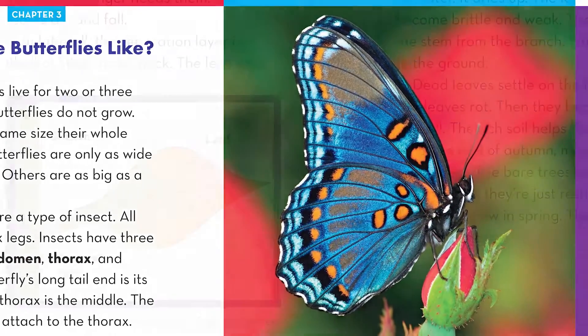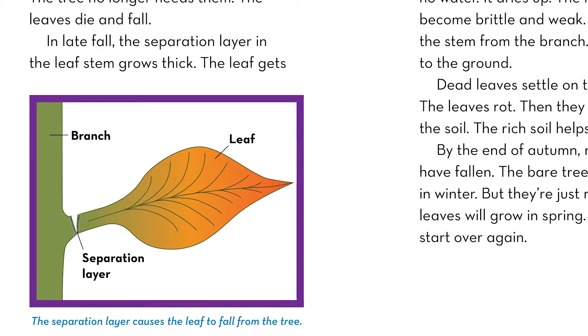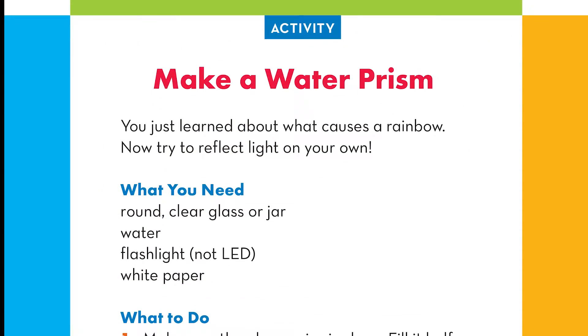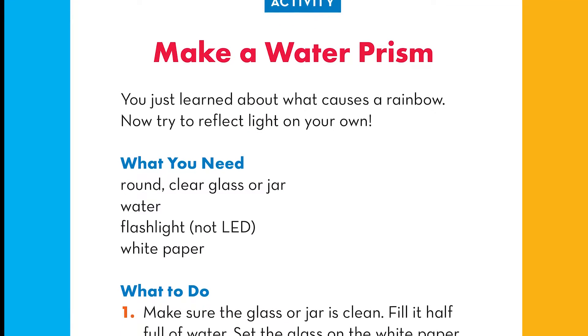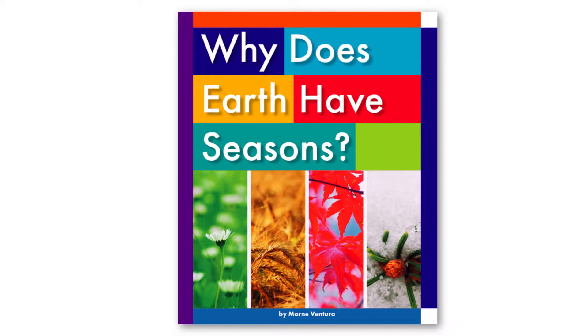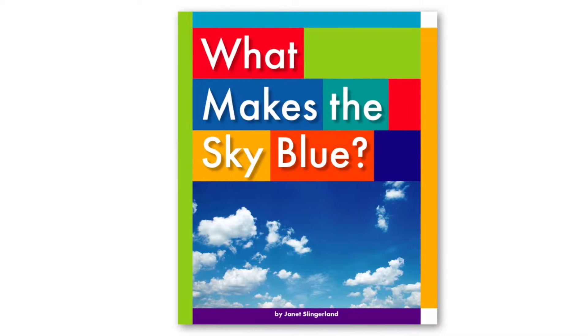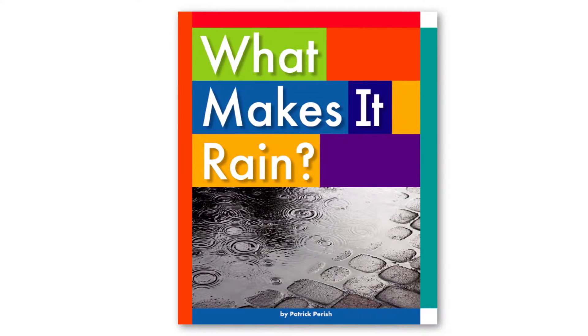Engaging text, colorful images, and useful infographics help readers understand each concept, while a fun kid-friendly activity at the end of each book helps readers apply what they have learned. A fun fact on each two-page spread, a phonetic glossary, and to-learn-more resources round out this bright and engaging series.